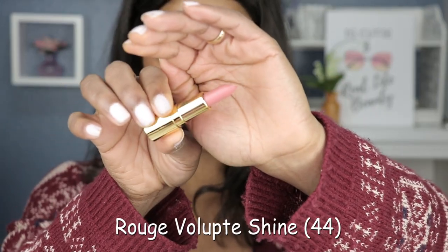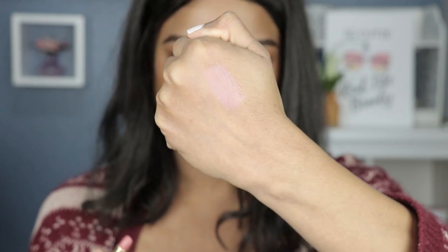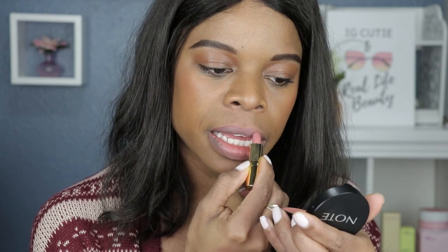Lastly but not leastly, we have number 44, Rouge Volupté Shine — so I'm assuming it's a shinier finish. Yeah, it is a shiny finish, and it's creamier. I think the first one was more satin; this one is definitely creamier and a little more sheer. Yeah, it's definitely sheer — I'm slightly getting a lip balm vibe from this one.